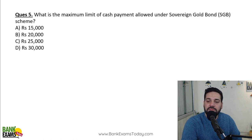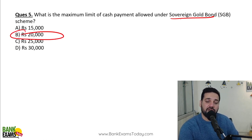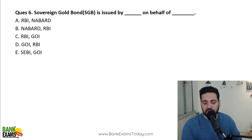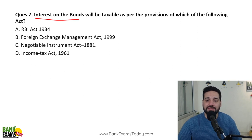What is the maximum limit of cash payment allowed under the Sovereign Gold Bond? How much hard cash can you give to RBI to buy a Sovereign Gold Bond? Maximum ₹20,000 in cash can be given to buy Sovereign Gold Bonds. Beyond that, you need to give by cheque or electronic fund transfer. The Sovereign Gold Bond is issued by the Reserve Bank of India on behalf of the Government of India. The interest on the bonds will be taxable as per the provisions of the Income Tax Act 1961.